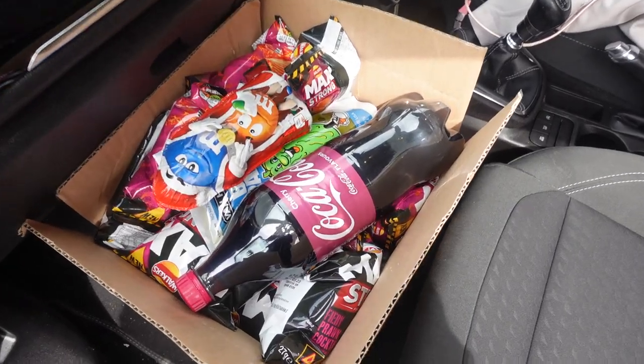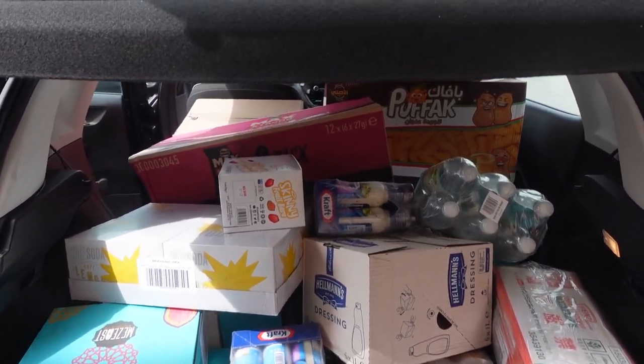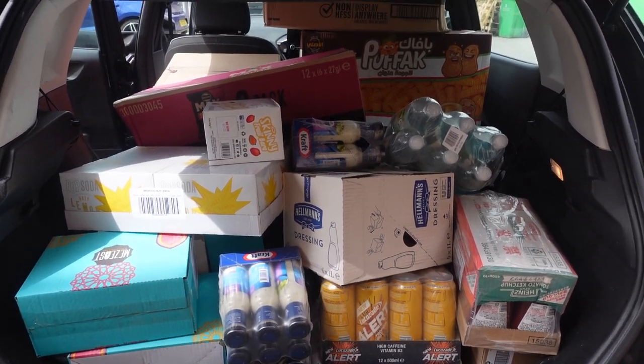This is the movie night box — so much stuff in it, it looks so good. And the £60 box is filling all of my car. There's so much stuff in here, I can't wait to go home and try it all and I'll unbox it for you later.